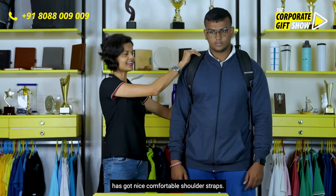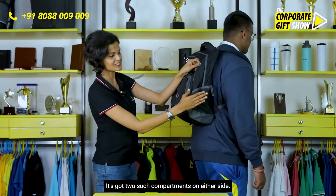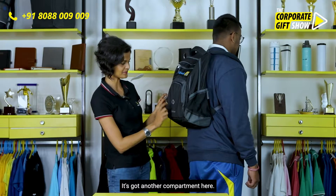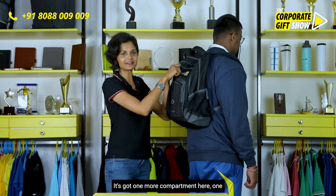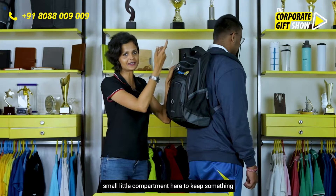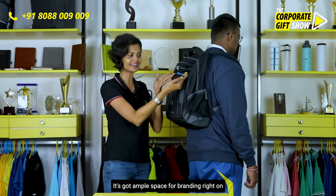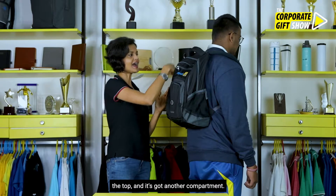As you can see, the bag has nice comfortable shoulder straps. It's got two compartments on either side, another compartment here, one more compartment here, and one small compartment here to keep something that you need quick access to. It's also got ample space for branding right on the top.